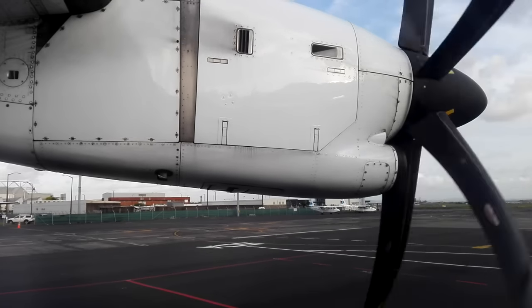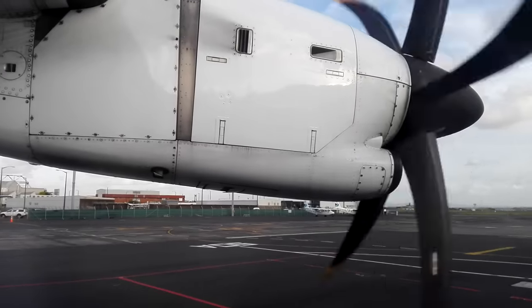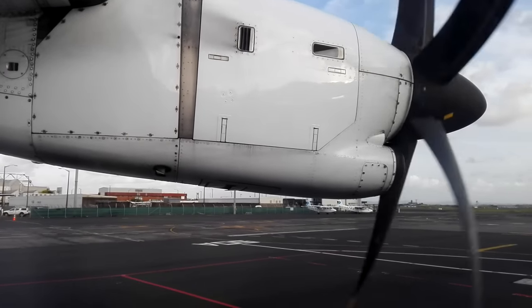There are four emergency exits on the aircraft: two at the rear — the door through which you entered and the door opposite. There are two window exits at the front of the cabin, one on each side.